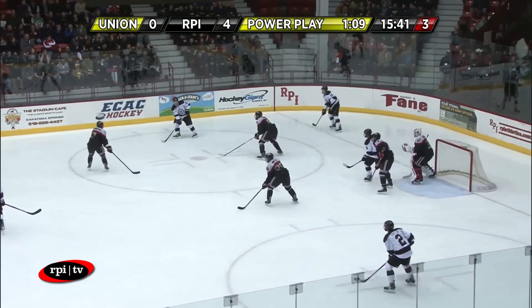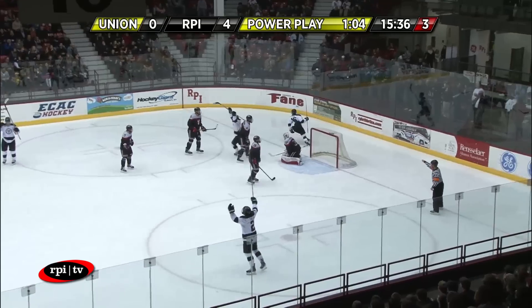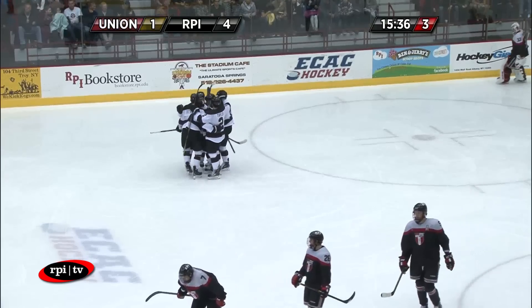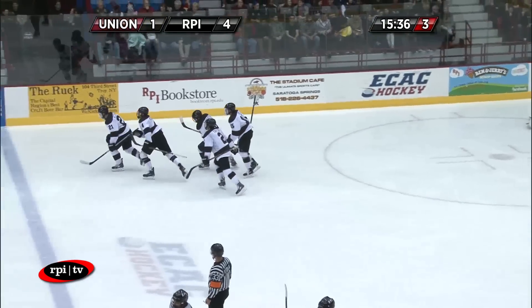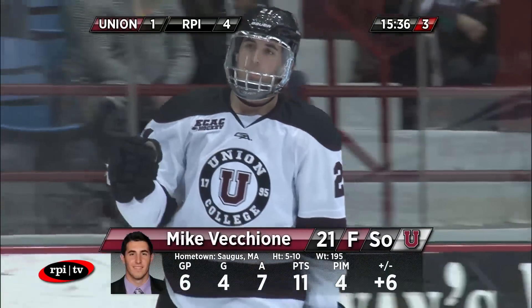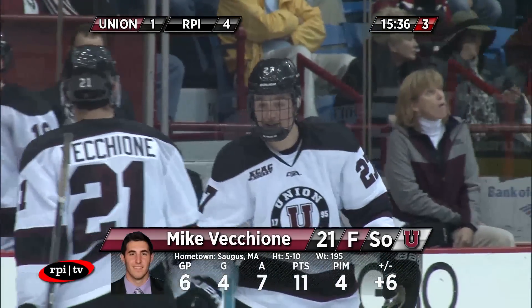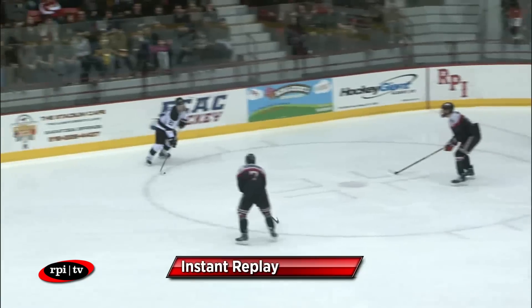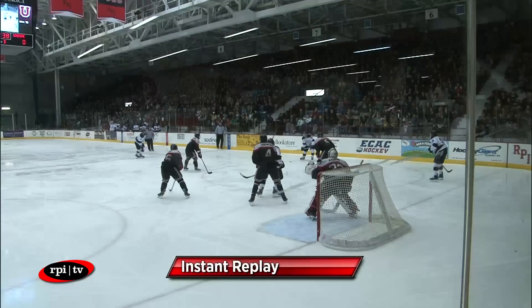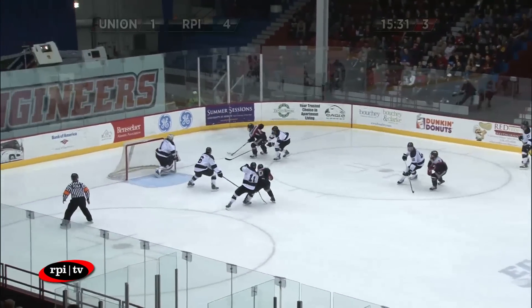Over to Foo, back to Vecchione — far-side hash marks, now in the middle of the circle, gets it back, Vecchione again. Takes a slapper and he scores — snuck that one near post by Kasdorf. It's a 4-1 game, a power play goal for the Dutchmen. Amarato, the freshman, was certainly in front, right in the area of Jason Kasdorf, who did not have a good look at that shot — it might have clipped his blocker or taken a tip from Amarato. Perhaps the refs got a better look. Great power play, great setup.